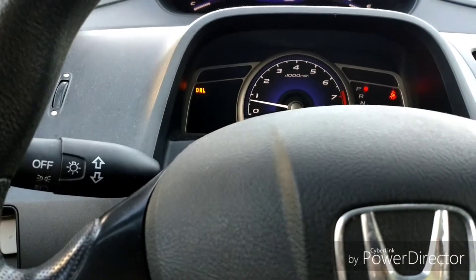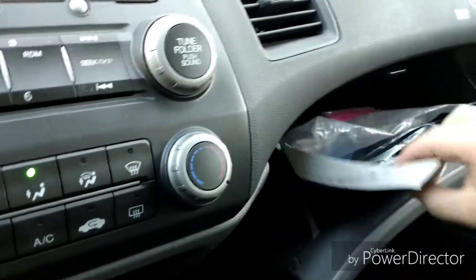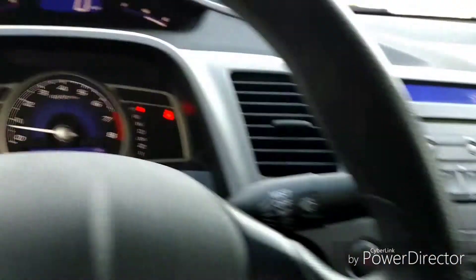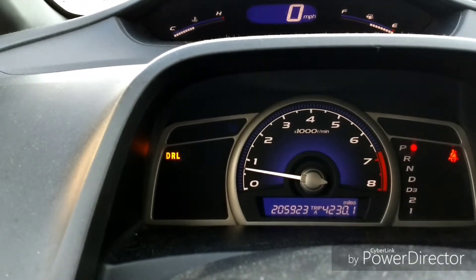And then I realized something had gone wrong. So I opened up my booklet and was looking through it, and I was like, oh my god, this is going to take me forever to find out what that means. So I looked it up online, and it stands for Daytime Running Lights.